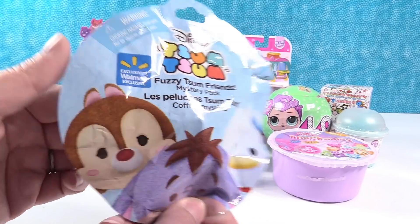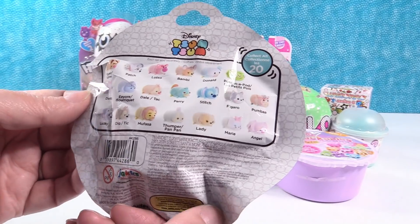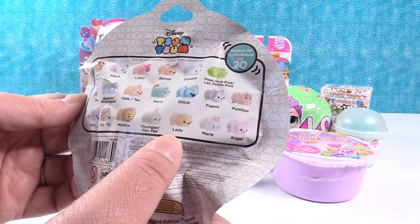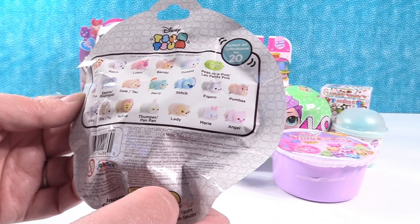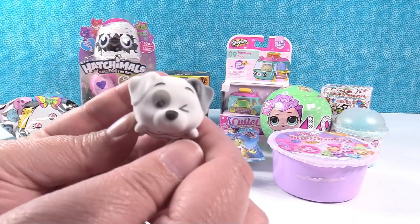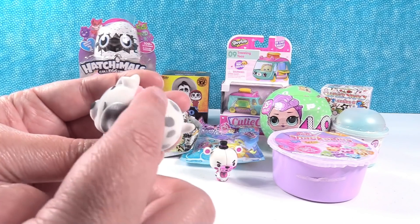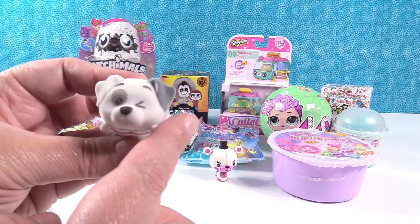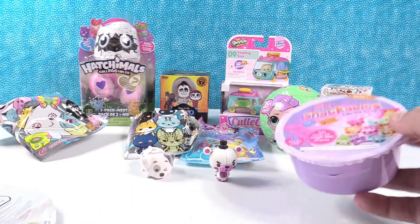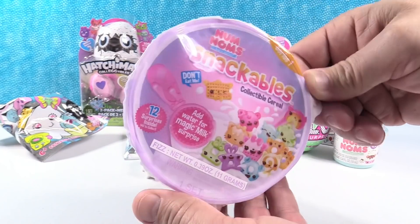Now opening the Disney Tsum Tsum Fuzzy Tsum Friends from Walmart. There are lots of friends in this collection — they think they still need Lady, Perry, and Lotso but need to keep their checklists handy. They got Patch! Patch is super cute — he has a little patch around his eye, tons of spots, one black ear and one white ear. He is the cutest little puppy and he's super soft and fuzzy. Shout out if you live in Spotsylvania!